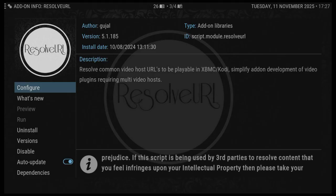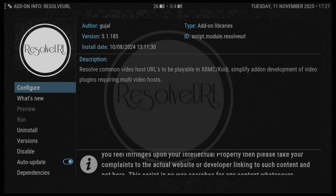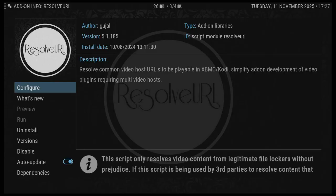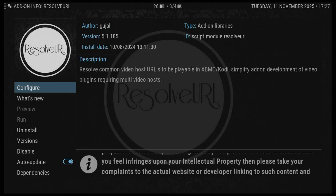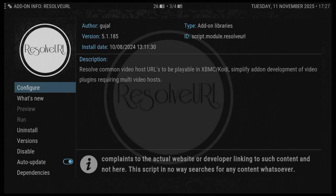I personally prefer All Debrid — I think it's more reliable than Real Debrid. I have links in the video description for All Debrid; I think it's a 7-day free trial without any payment or card required. Plus, there's Premiumize.me, which is a debrid service I use as well — that's in the video description, and Real Debrid is linked there too.